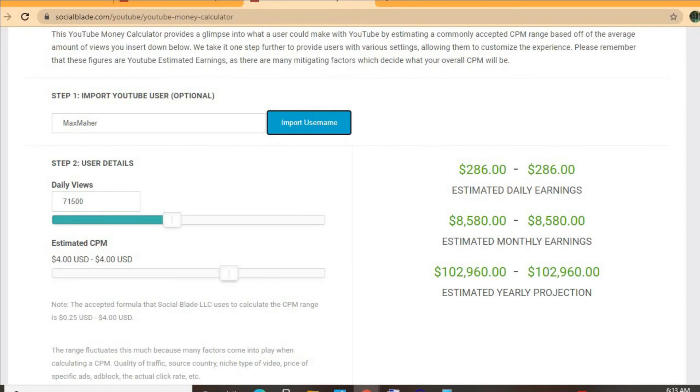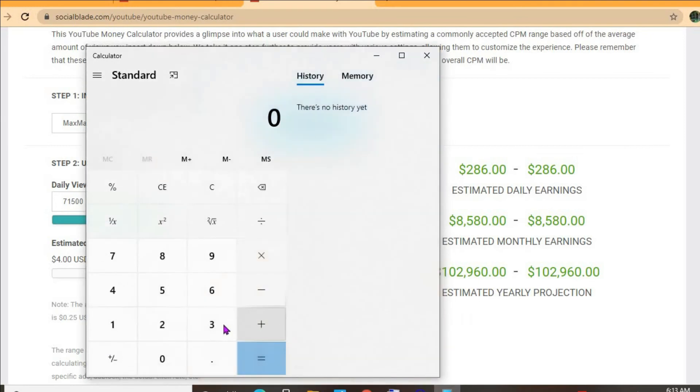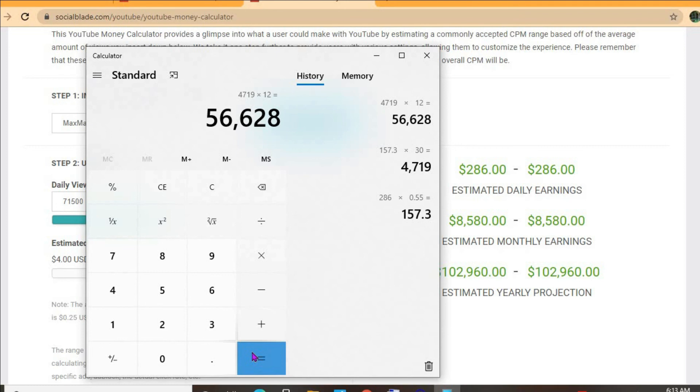With an estimated CPM of four dollars and his daily view count being 71,500, he'll be earning $286 per day. But this is before YouTube takes their cut of 45%, which would leave him with $157 per day. For the month he'll be earning $4,719, and for the year $56,628.